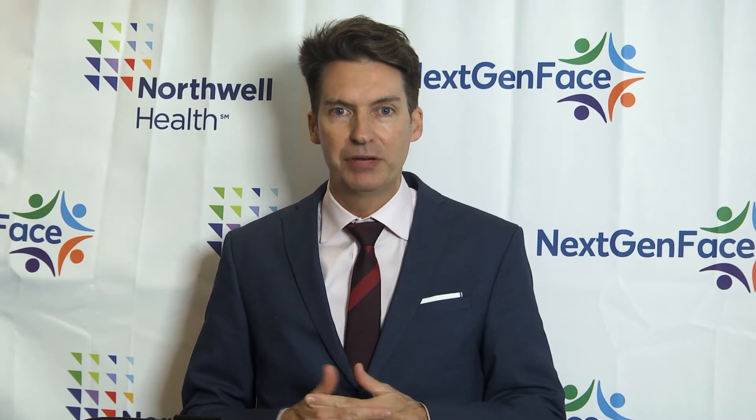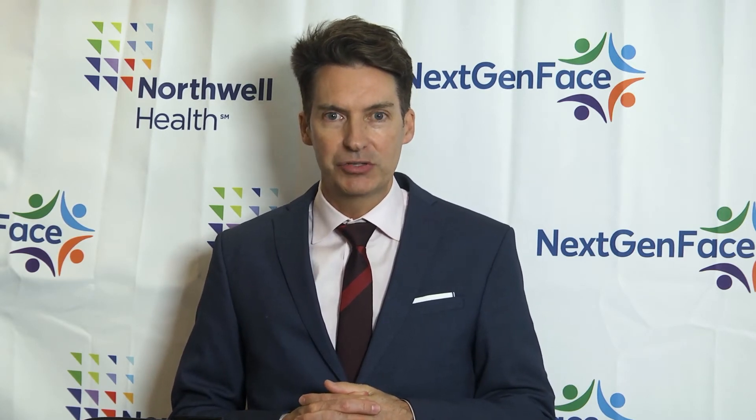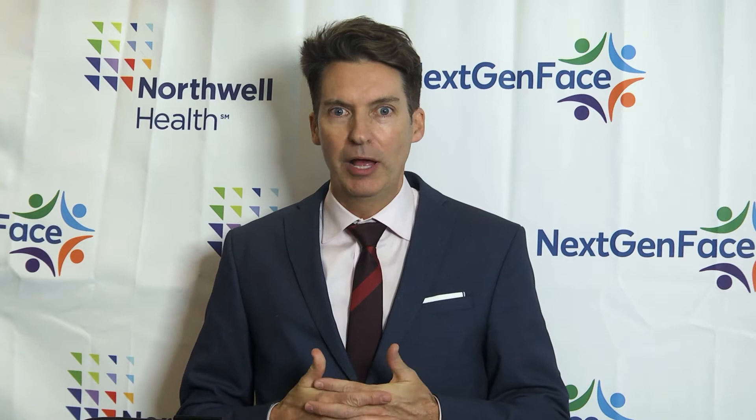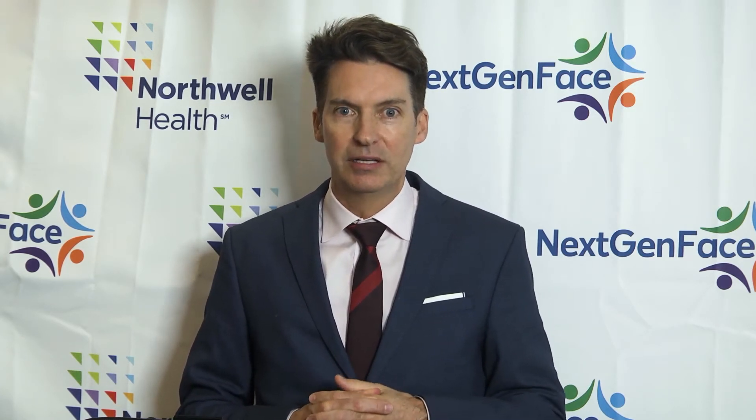It's my honor to introduce Mark Bronski, our orthodontist and NextGenFACE board member. He studied all over the world and is a fellow of the American College of Dentistry, as well as a member of the prestigious Angle Society of Orthodontics. He's going to give us a talk on orthodontic preparation for cleft and craniofacial care.